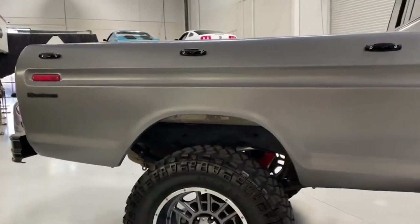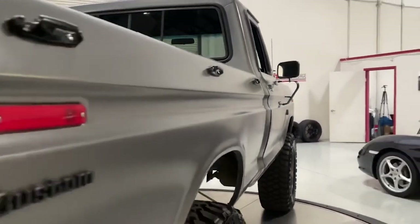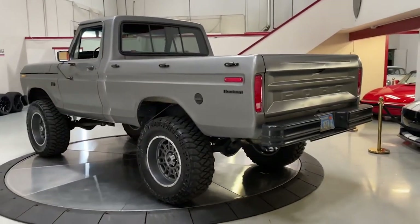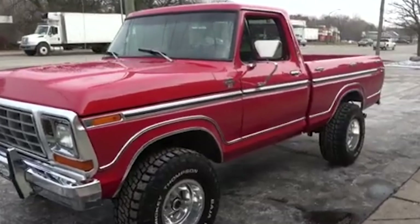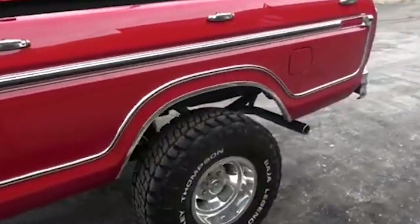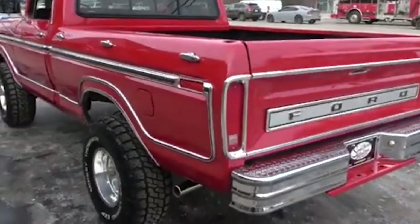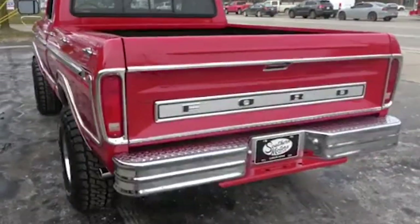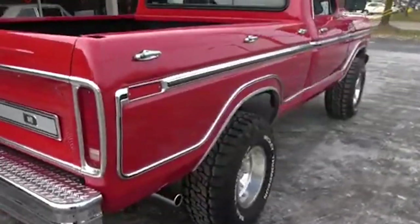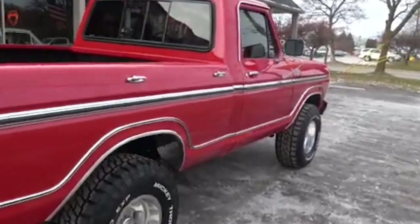In terms of technology, the introduction of automatic transmissions and power steering made the truck easier to drive, especially for those who used it for work and daily commuting. Additionally, the F-150 began to offer more comfortable interiors, with options like air conditioning and upgraded upholstery, which broadened its appeal beyond the traditional work truck market. The market reception was overwhelmingly positive — consumers appreciated the truck's versatility and reliability, whether used for hauling materials, towing trailers, or as a family vehicle. By 1980, the F-150 had established itself as a leader of the pickup truck market, setting sales records and earning a reputation for quality and dependability.